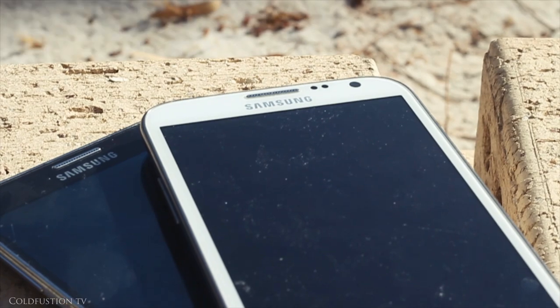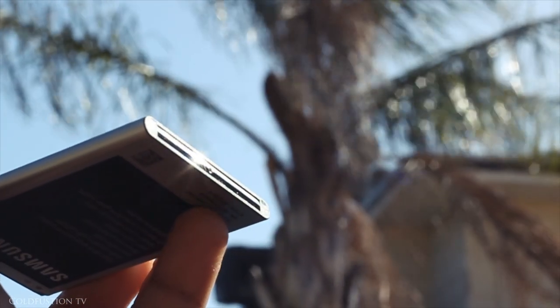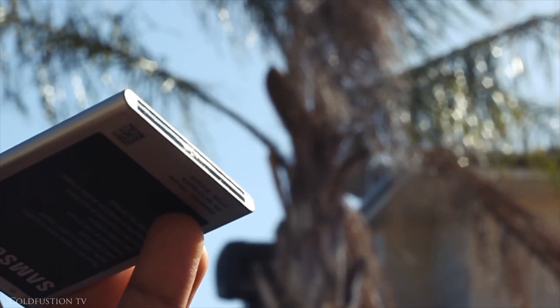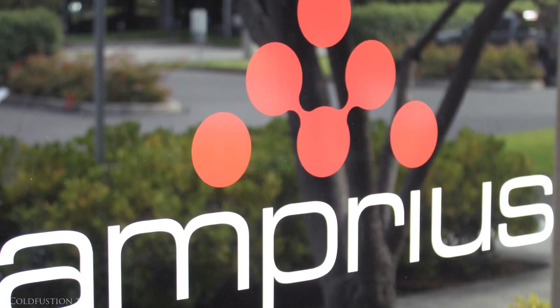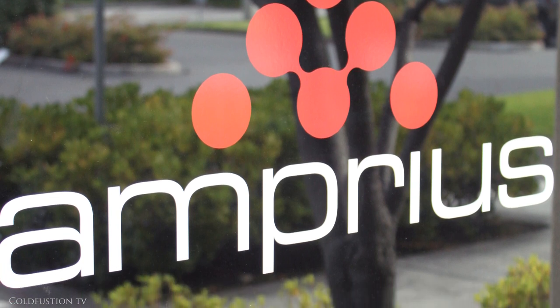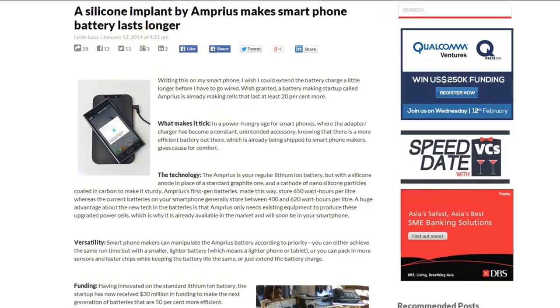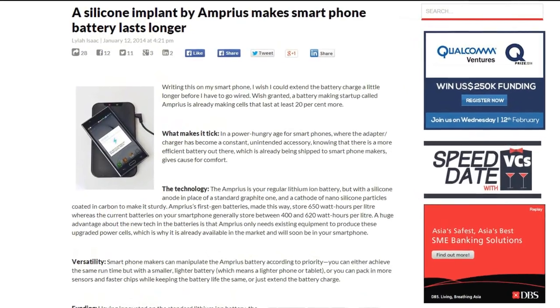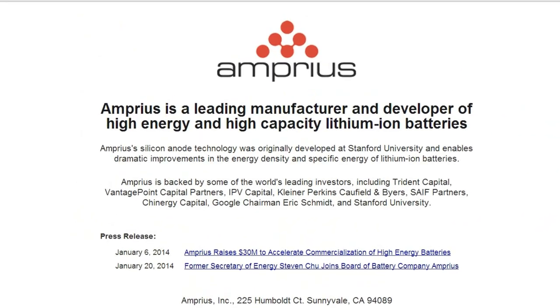So now you've seen physical proof of why we all want better batteries. As I said earlier, there's good news. Amprius may be the ones to change all of this finally. Amprius is a 2008 startup company focusing on battery technologies, and right now they're producing a new type of long-lasting lithium-ion battery for portable electronics. Let's hear a bit from Amprius' CEO, Kang Sung.